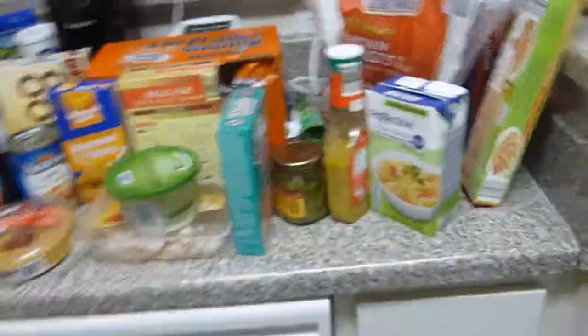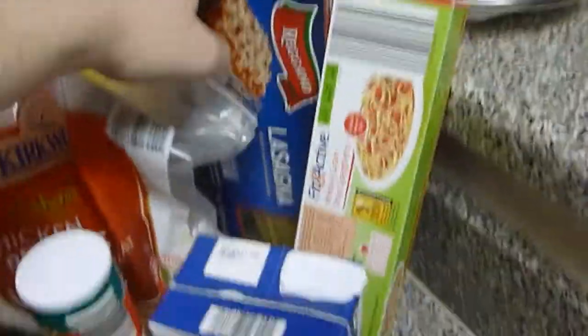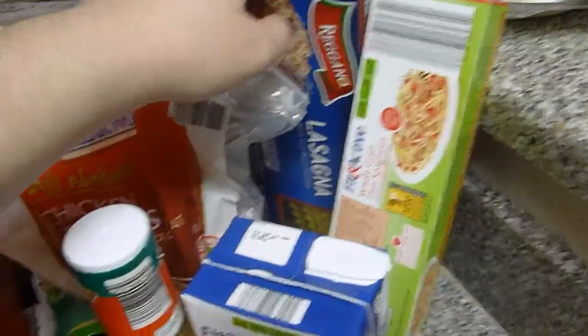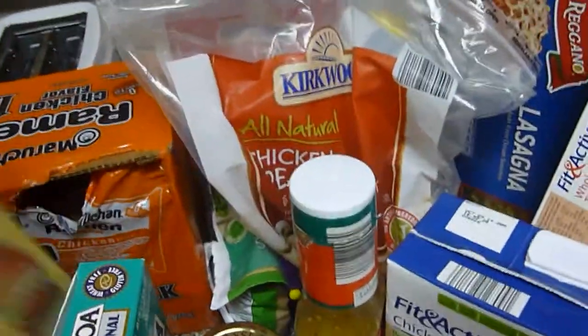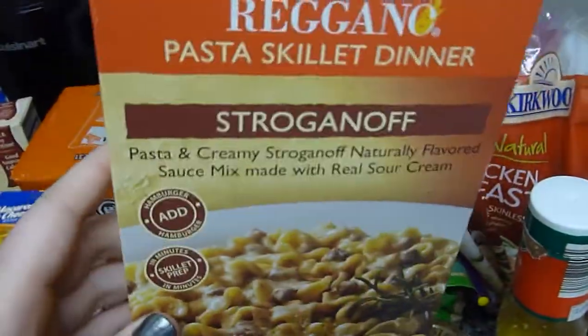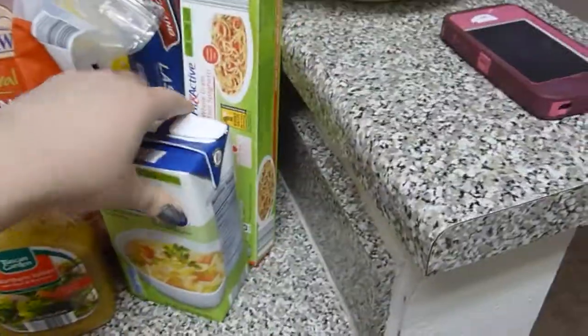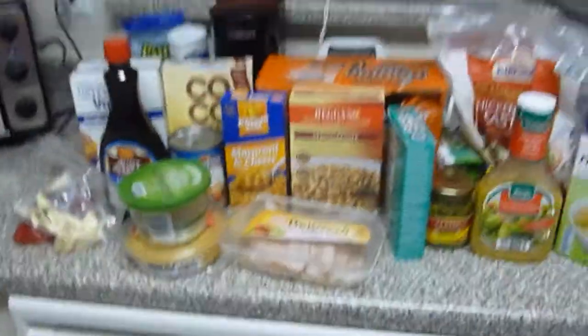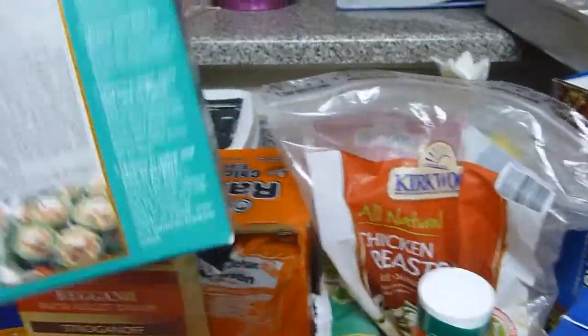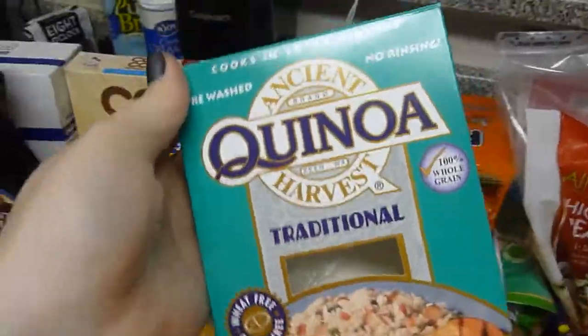So I actually have a lot, but none of it goes together. Like I have spaghetti noodles and lasagna noodles, but no sauce to go with them. I have this stroganoff meal, but no ground beef to go with it. I don't know what I should make, but I think I will make something with my quinoa because it's yummy. And I will use chicken broth and add other things.